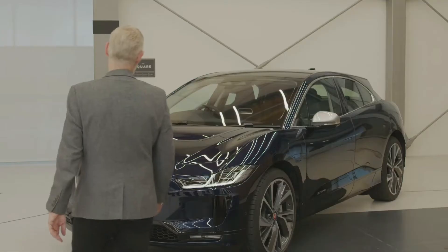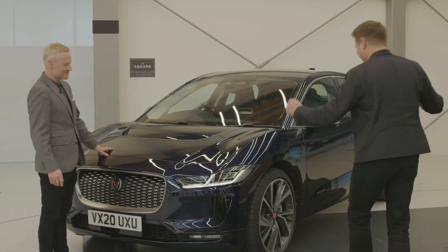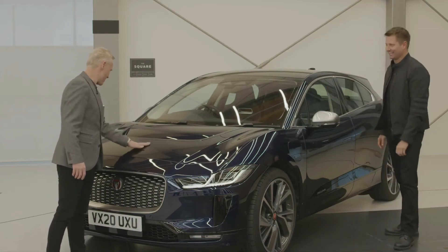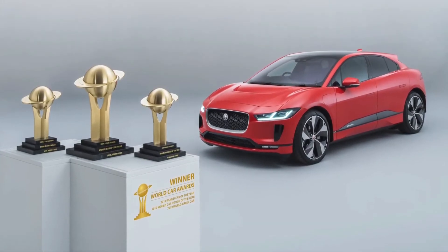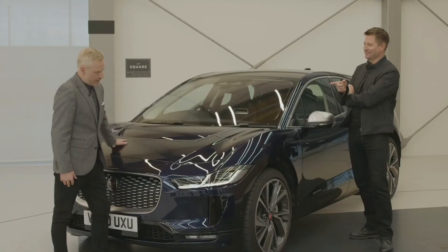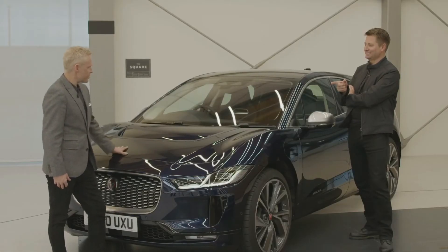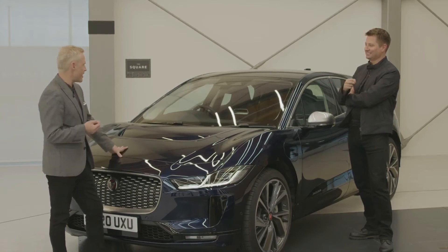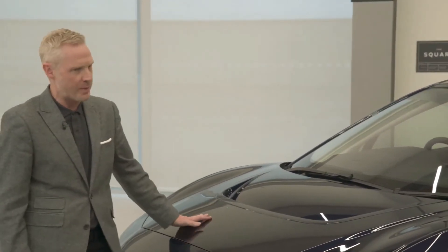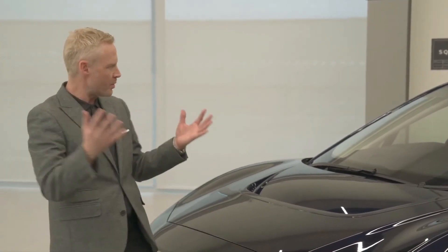Now we go from this to the finished car — can we have a look? The finished car in all its glory — is it real? It is real, George. We're very proud of it — it won three World Car Awards at the same event, the first time any car has ever done that. It's a revolution, isn't it? That's not an overstatement — it's an absolute revolution in terms of car design and green technology.